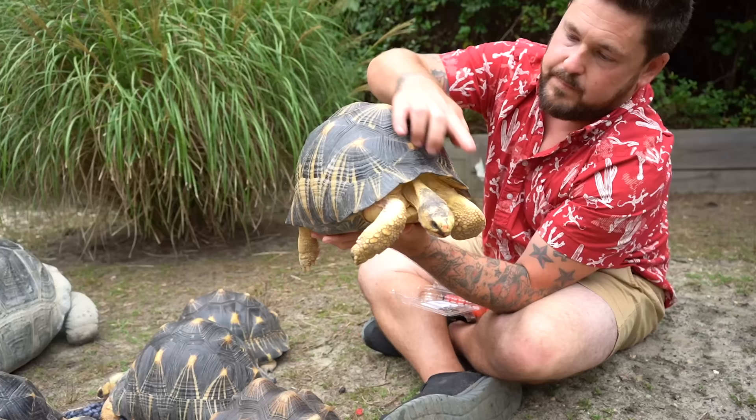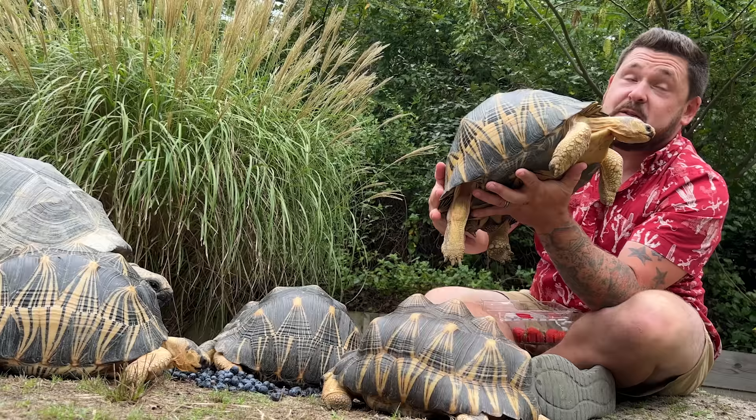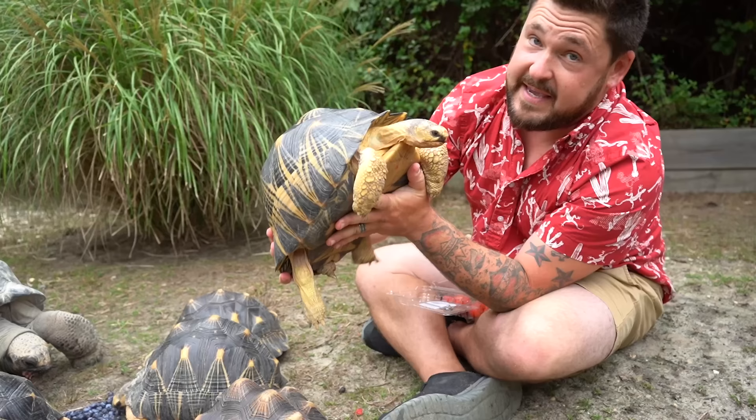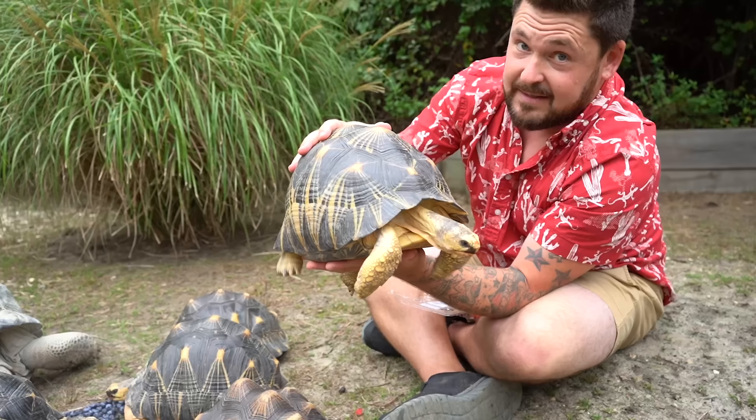Radiated tortoises are heavily protected, even in other countries. In the United States, this tortoise cannot be sold or traded across state lines without a specific permit from the United States Fish and Wildlife Service. They can be gifted away and placed with zoos, organizations, or responsible keepers as long as no money or trade is involved. Everybody across the world is pretty much trying to keep a heavy eye on this species.